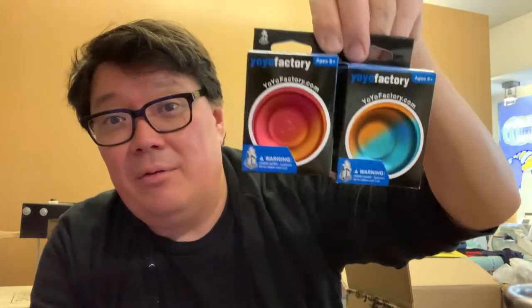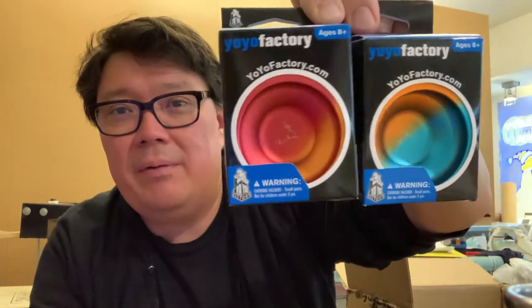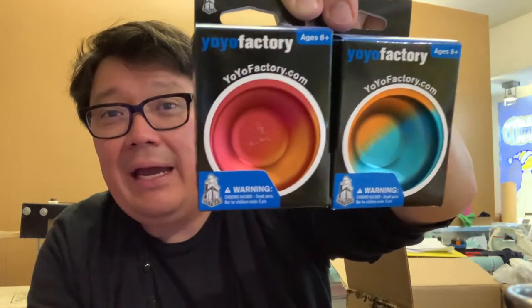The next thing we have is the Flame — we're not going to keep these in stock, but we did do a special order for one of our frequent customers. Maybe give it a try and see how it is — it looks awesome.